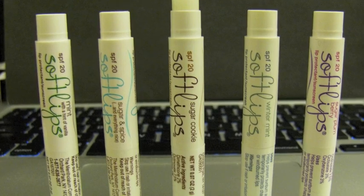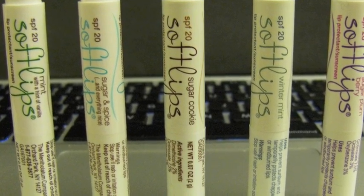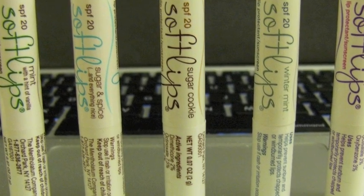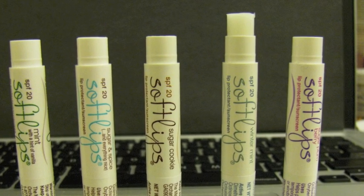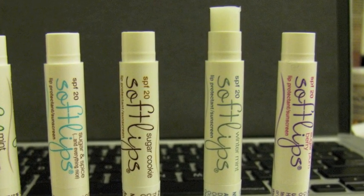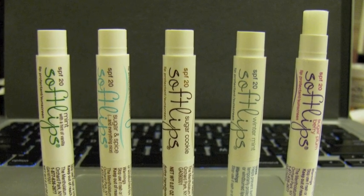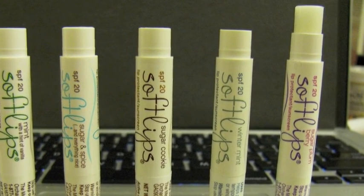This third flavor is Sugar Cookie, and it's probably my roommate Ritz's favorite flavor — it smells just like sugar cookie. This fourth flavor is Winter Mint, and it doesn't smell like anything special to me; it just kind of smells like a peppermint lip balm.